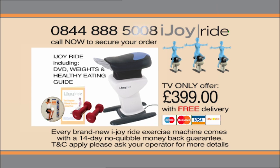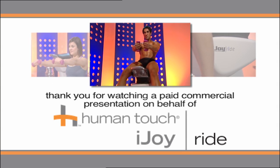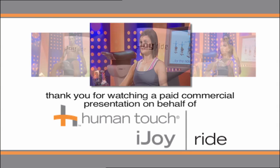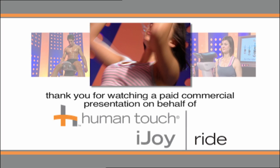So what are you waiting for? Pick up the phone and call now. iJoyRide, for the ride of your life. You've been watching a commercial presentation on behalf of the Human Touch iJoyRide — for the ride of your life.